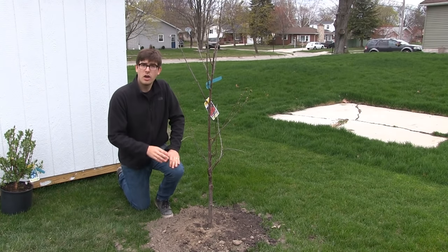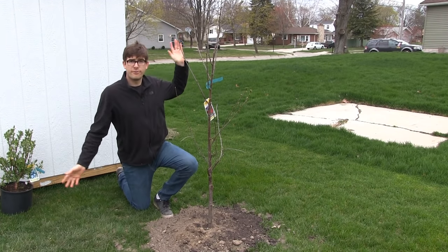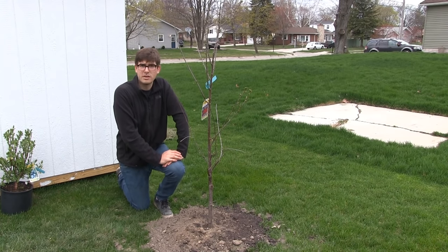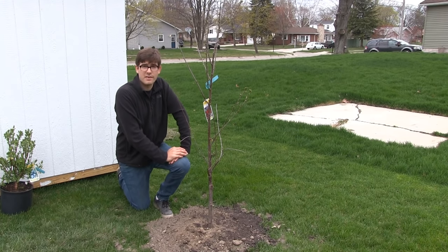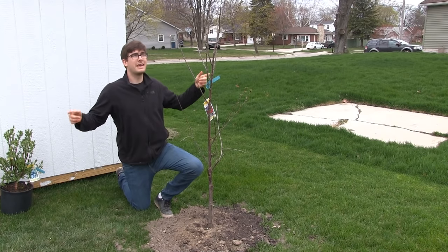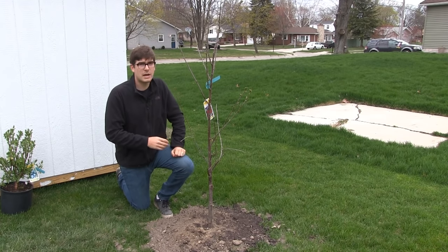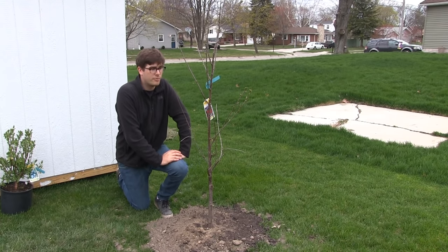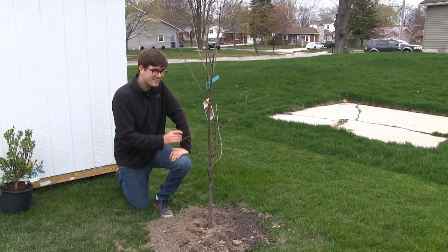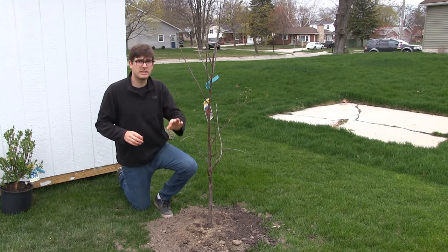Now the next thing is sunlight. All your cherry trees — every single variety, doesn't matter if they're dwarf or full size — require six plus hours of sun, full sun. They need as strong as you can give it. What we typically recommend is eight hours. Eight hours will ensure you've got enough sun. These will get about 10 to 12 hours of sun, which is even better. I find six hours really pushing it if you want to get adequate fruit production. Make sure you get at least eight hours — the tag will say six, don't listen to it.